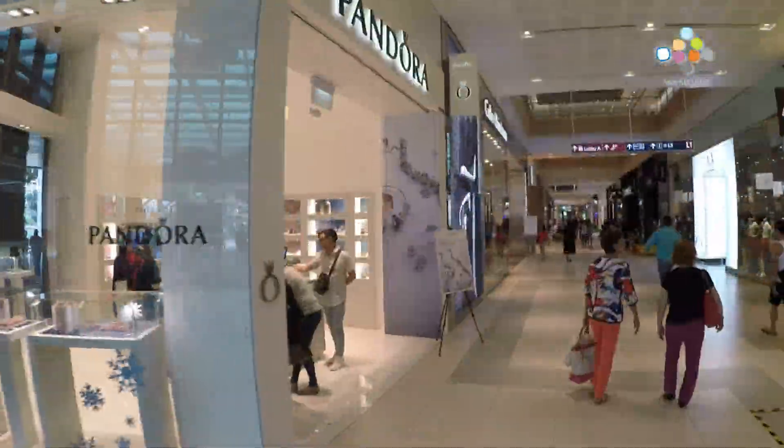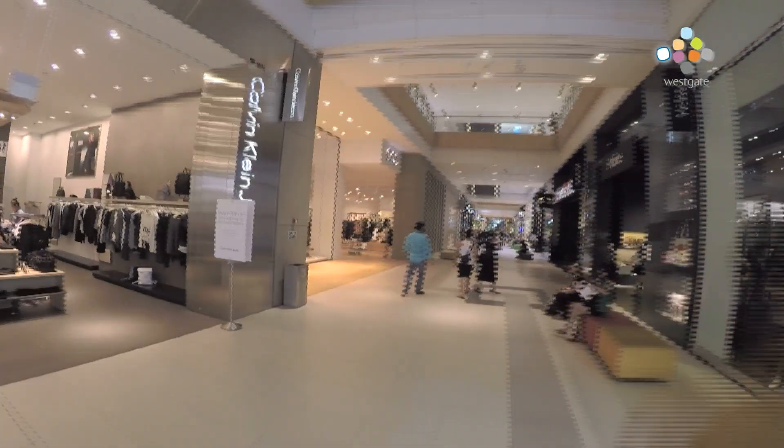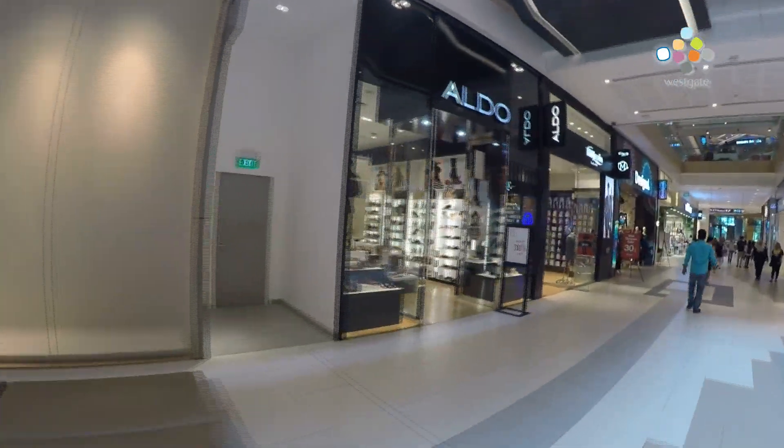Westgate has a wide range of high street fashion brands like Armani Exchange, Calvin Klein Jeans, Sack Hall Brothers, COS, Eldo and more.